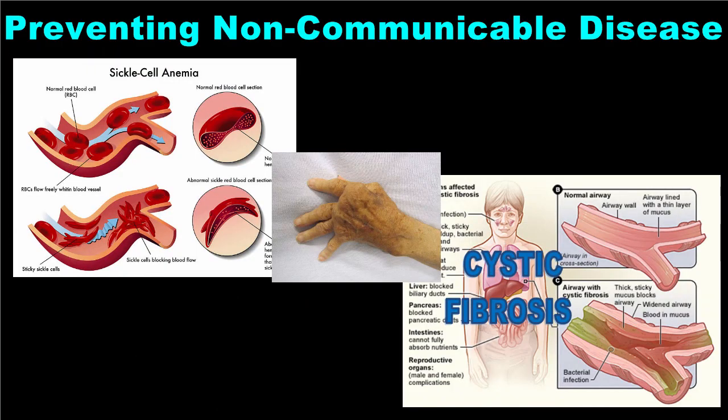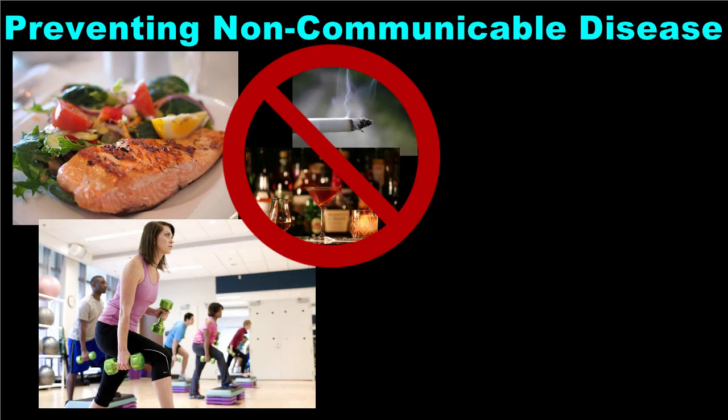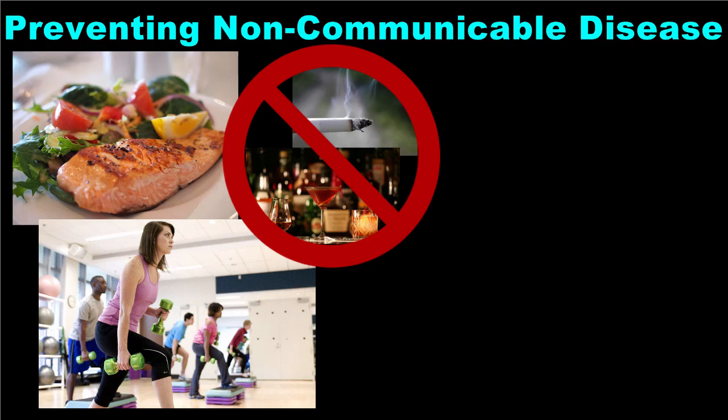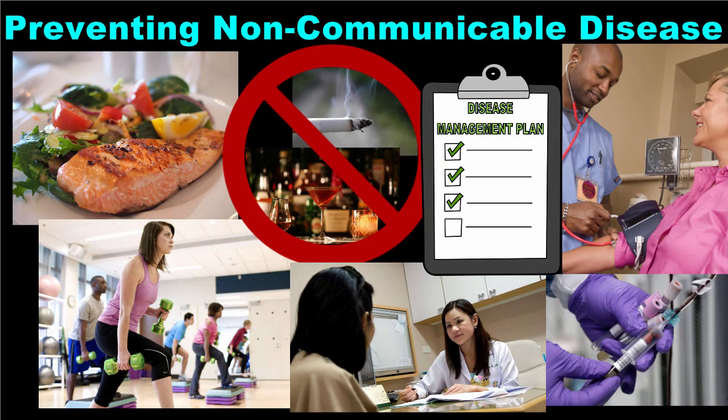While some non-communicable diseases cannot be avoided, there is still a lot you can do to prevent them or at least minimize their effect on your life. Keep your body as healthy as possible by eating a balanced diet and exercising regularly. Avoid cigarette smoke and excessive drinking. These actions alone can keep you from developing some of the most common non-communicable diseases like type 2 diabetes, cardiovascular disease, and many different cancers. For the illnesses that you can't prevent, regular medical checkups and routine health screenings can help to detect them early so treatment can begin right away. Health care providers can help you design daily management plans to control disease as much as possible so you can live well. By taking these relatively simple steps, you can help to prevent non-communicable diseases.